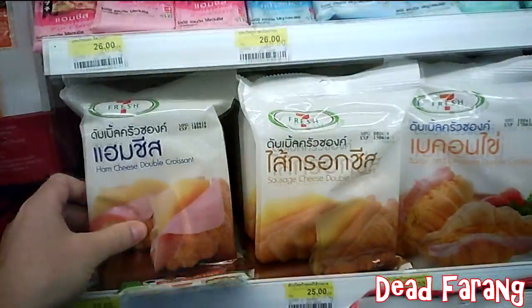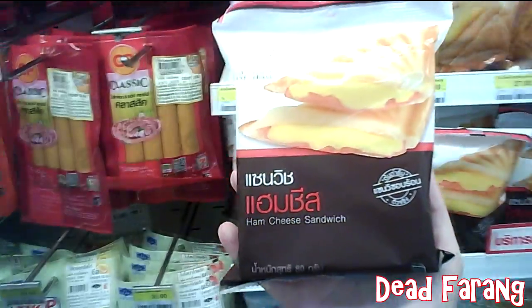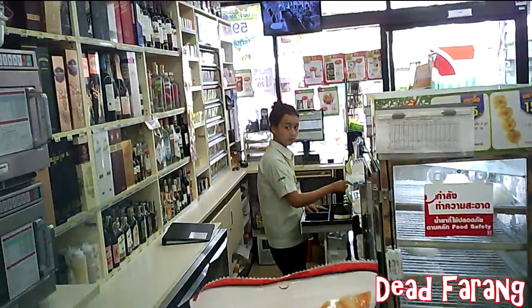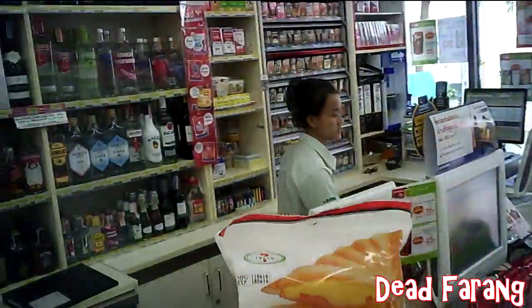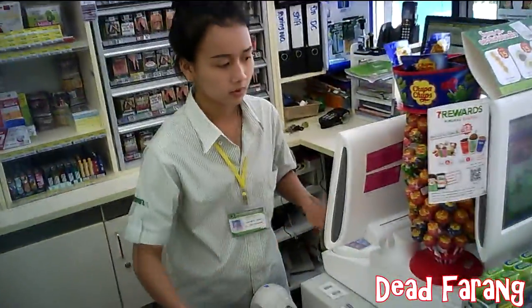One of the cheapest and best home comforts I've found are the ham and cheese toasted sandwiches from 7-Eleven. They actually are very nice — they cost 25 baht, which is about one Australian dollar, or about 75 US cents.